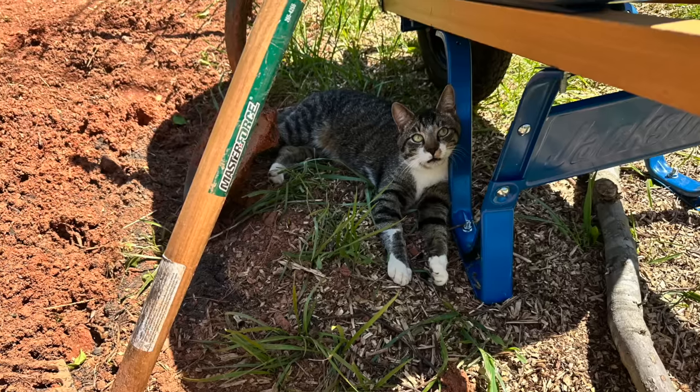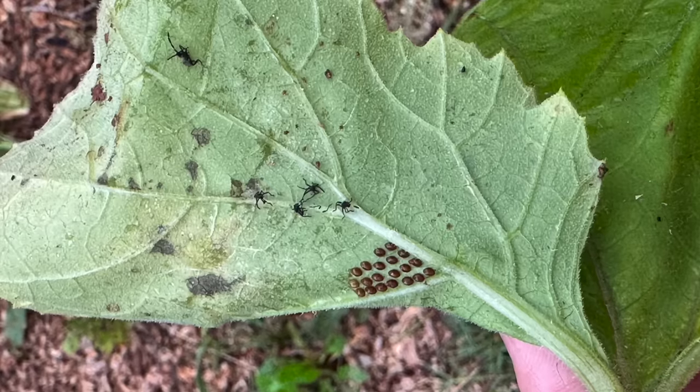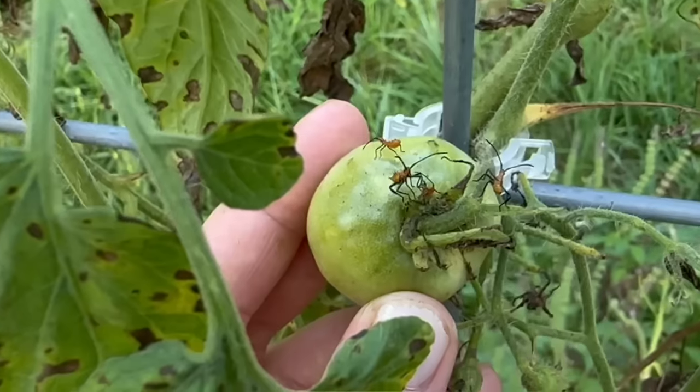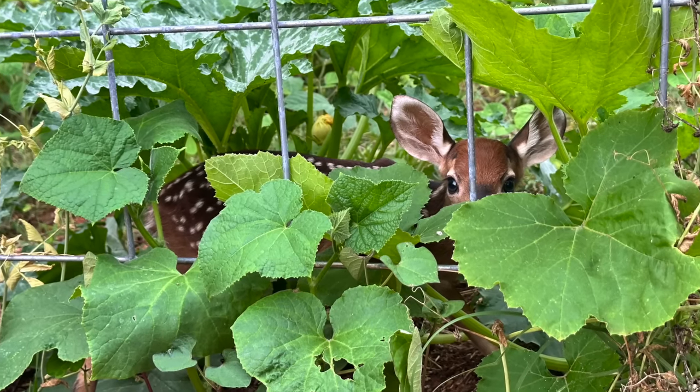First question: what's the garden pest you hate the most, and how will you tackle it next year? Our first big pest was Ricky — he destroyed everything this spring. Over the summer it was definitely the squash bugs — we got no squash this year, they killed everything. The leaf-footed bugs devoured our tomatoes, and for the fall garden the deer have eaten everything, which wasn't an issue over the summer.